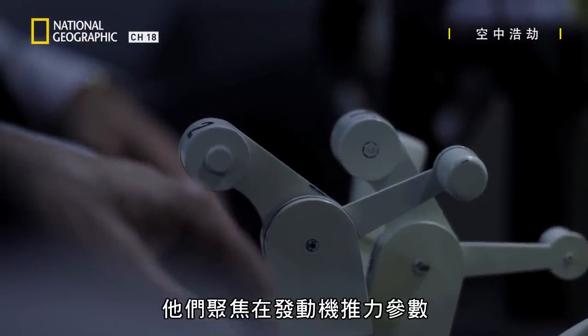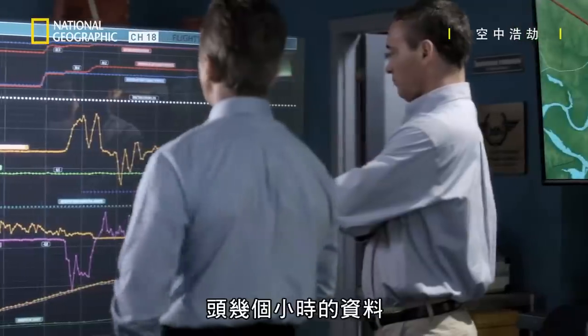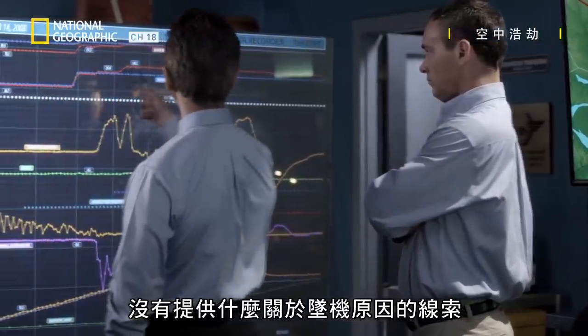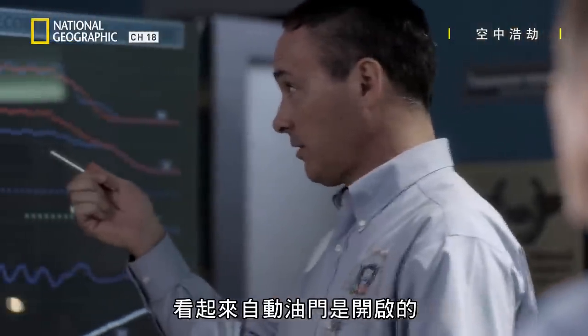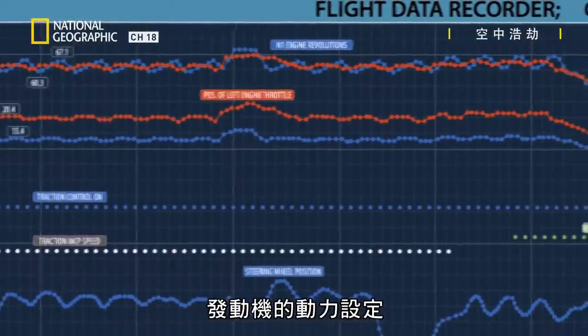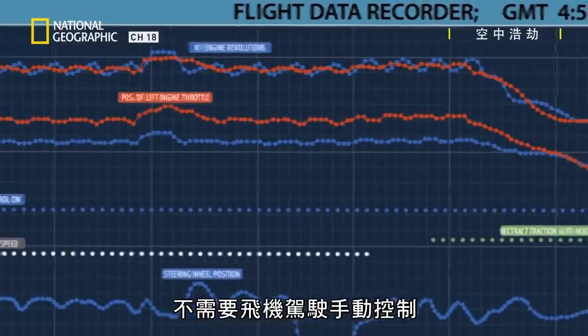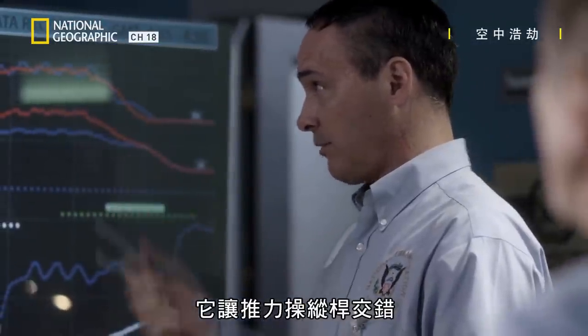They focus in on the engine thrust parameters. The first few hours of data provide few clues as to the cause of the crash. Looks like the autothrottle is on. The autothrottle controls the engine's power setting automatically, instead of the pilot controlling it manually. It's staggering the thrust levers and matching the engines.